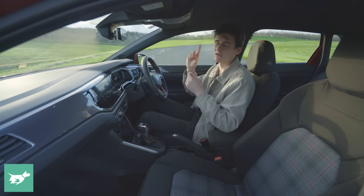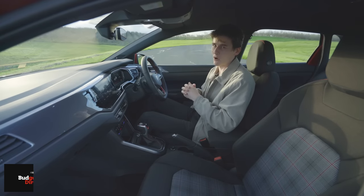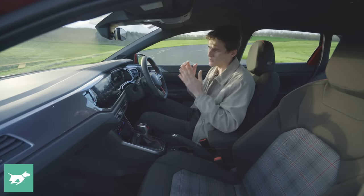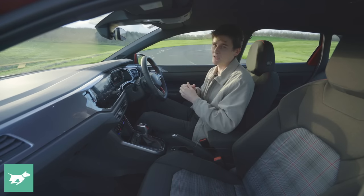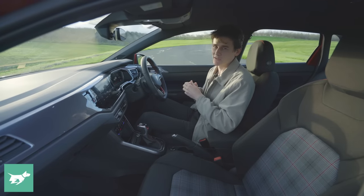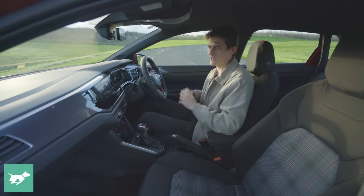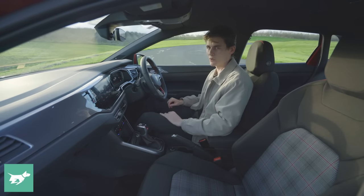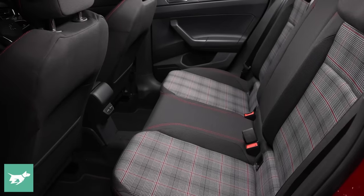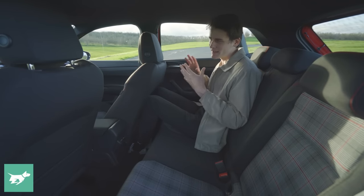Add to that the six-speaker 300-watt Beat stereo as part of the Sound and Vision package and the option of a sunroof, and I think for people who are daily driving their hot hatch more than taking it to the racetrack, the Polo GTI is still a worthy competitor — even with the updated Ford Fiesta ST on its way and the Hyundai i20N already in the Australian sales charts.